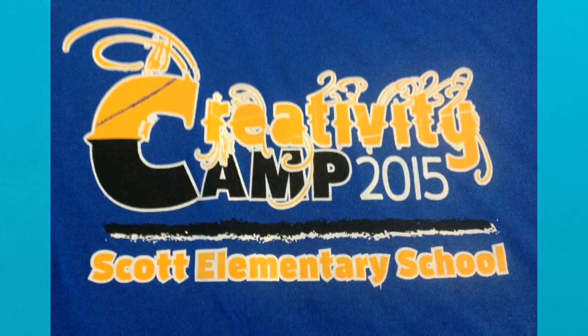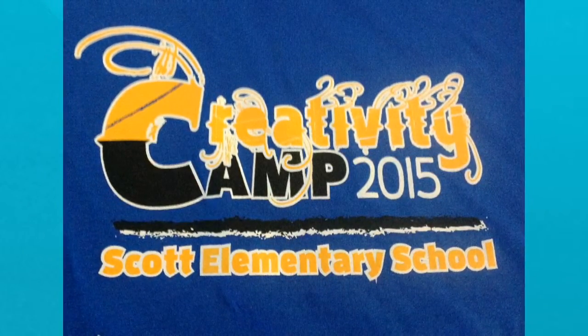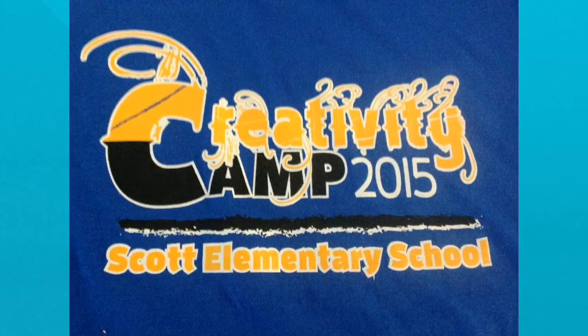As you can see, this is our Creativity Camp logo. We have Creativity Camp at Scott Elementary School.